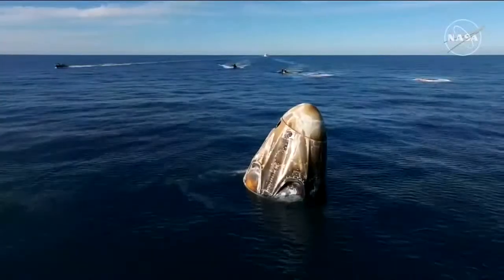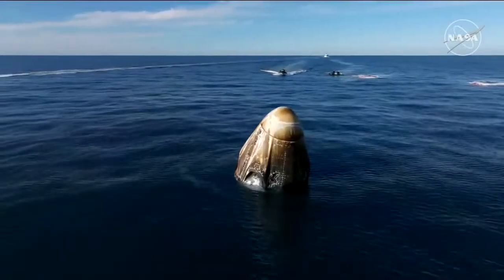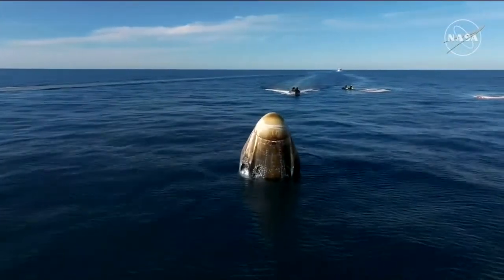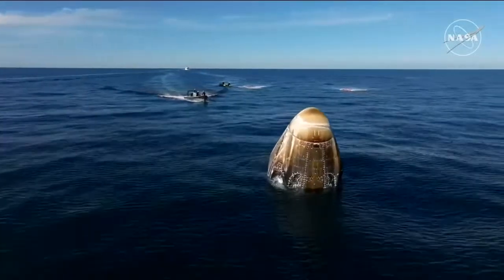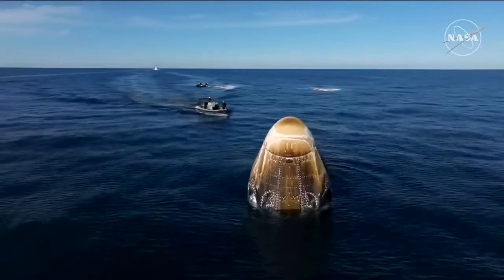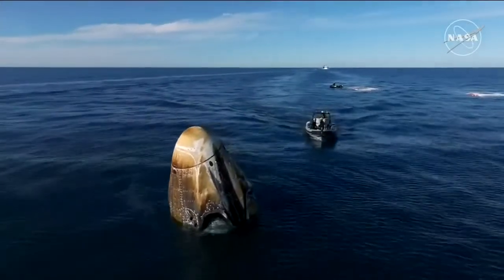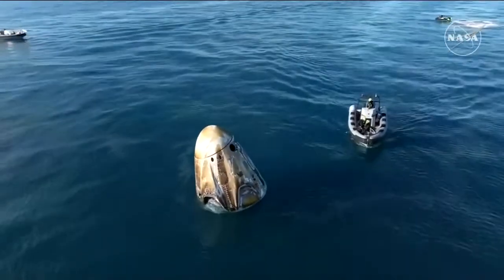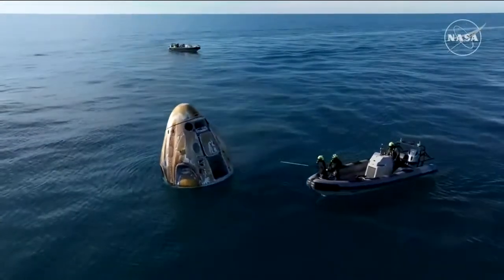SpaceX is go for recovery personnel to approach. We can see those fast boats — and we weren't kidding when we said they were fast. While it takes about 30 minutes for the main recovery vessel, the fast boats will be doing several things simultaneously. A couple of them are working to retrieve the parachutes visible in the background of this drone shot, pulling them from the ocean surface.